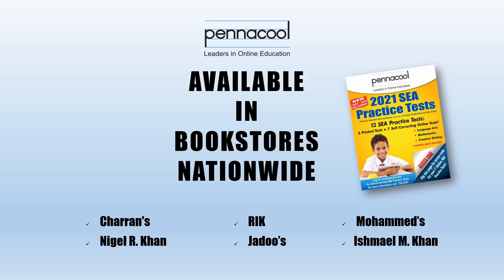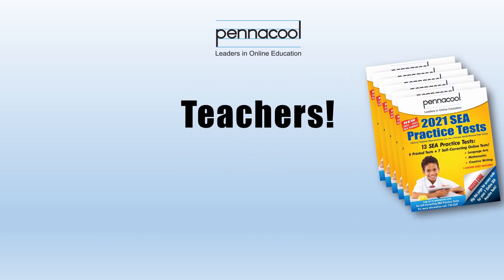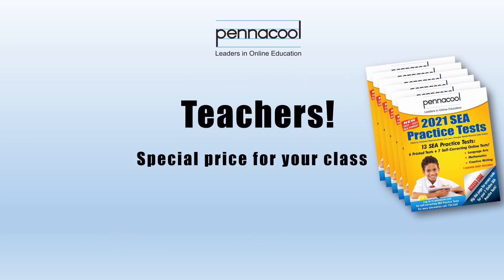Test packages are available for purchase at bookstores nationwide. Teachers, we have a special price for your class, so call us directly at 386-0292 to order.